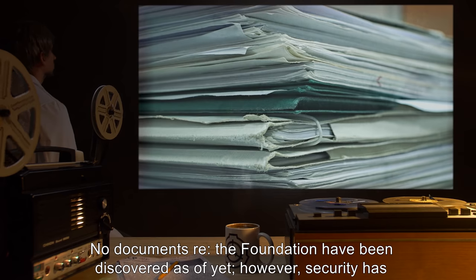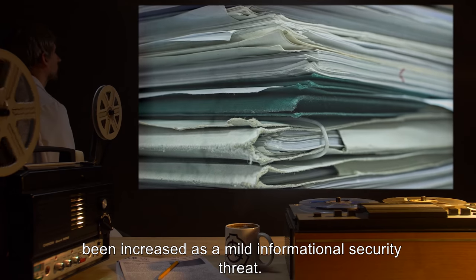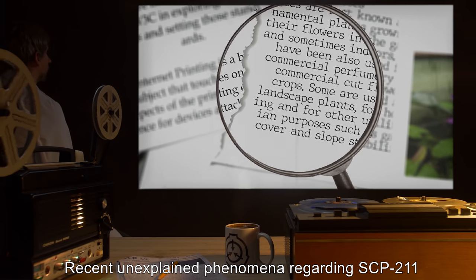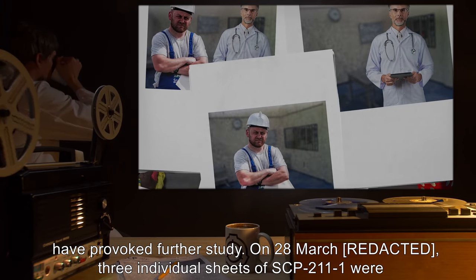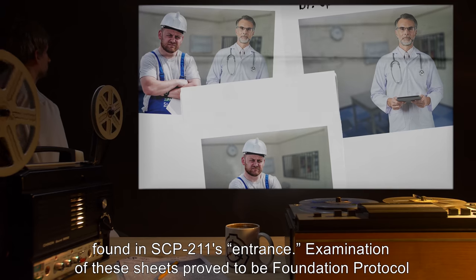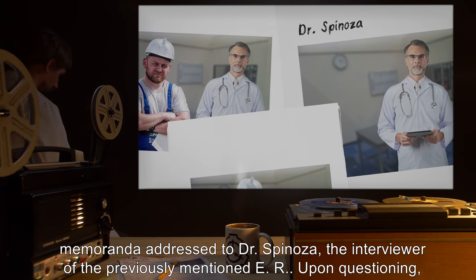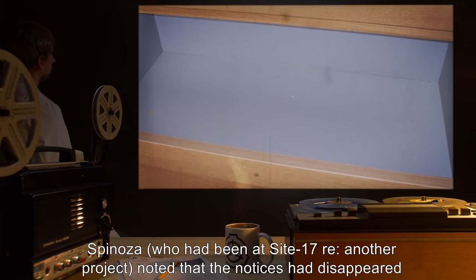No documents regarding the Foundation have been discovered as of yet; however, security has been increased as a mild informational security threat. Addendum 211-02: Recent unexplained phenomena regarding SCP-211 have provoked further study. On the 28th of March, three individual sheets of SCP-211-1 were found in SCP-211's entrance. Examination of these sheets proved them to be Foundation protocol memoranda addressed to Dr. Spinoza, the interviewer of the previously mentioned E.R.